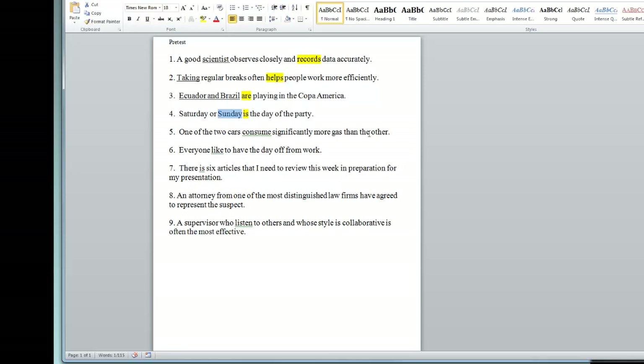'One of the two cars consumes significantly more gas than the other.' If you think the subject is 'two cars,' you'd say 'they consume' — and that sounds right. But unfortunately, that's not the subject. 'Of the two cars' is the prepositional phrase, so the subject is actually 'one,' which is 'it.' Do we say 'it consume or it consumes'? We say 'it consumes.' Next: 'Everyone like to have the day off from work.' 'Everyone' is the subject and it's always singular — it counts as he or she — so we say 'likes.'